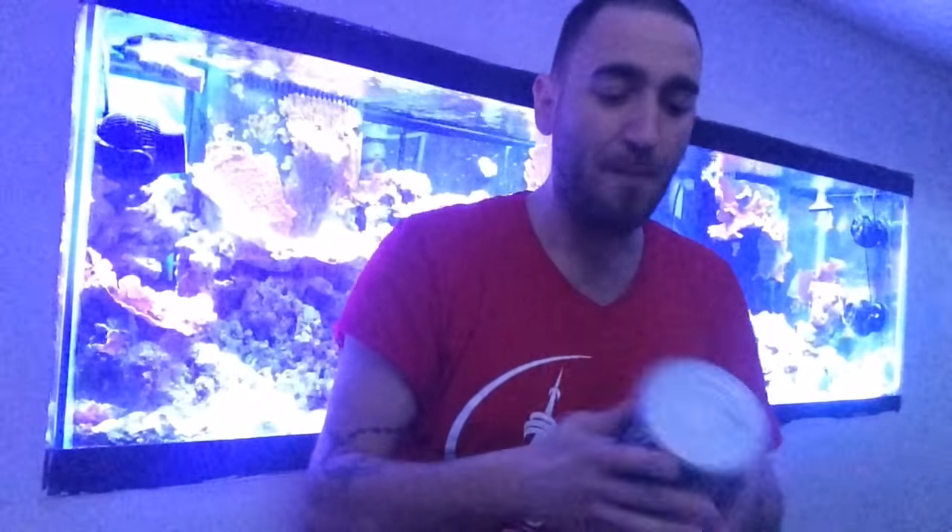I also feed pellets, mysis shrimp, cyclops, and reef roids to my tank in general, but this is just a standard flake food that I feed a few times a week. Something to keep in mind: when feeding your fish, you don't want to feed too much. Any uneaten food is just going to become waste, settle at the bottom, and possibly create more problems if you don't have a way to export those extra nutrients.